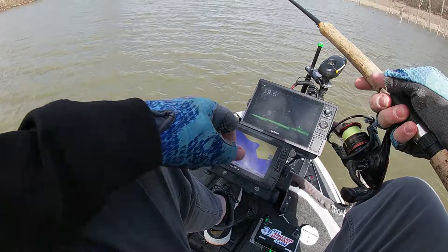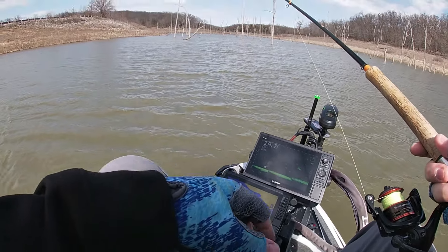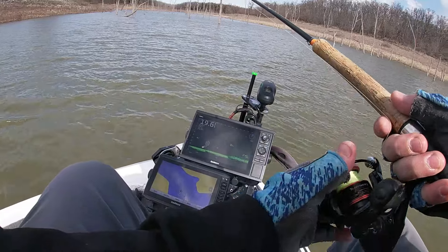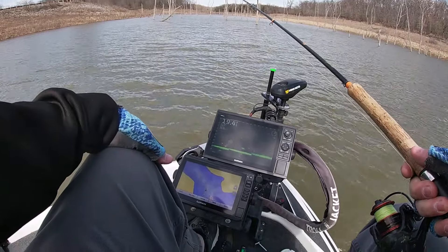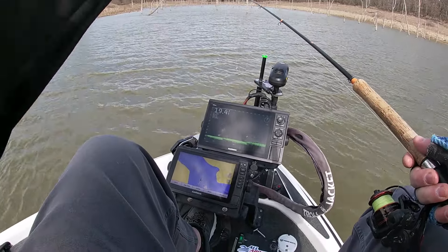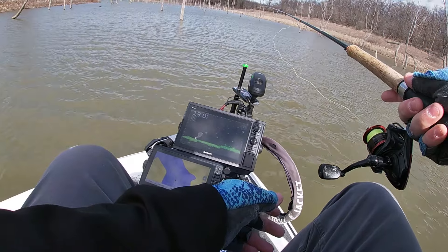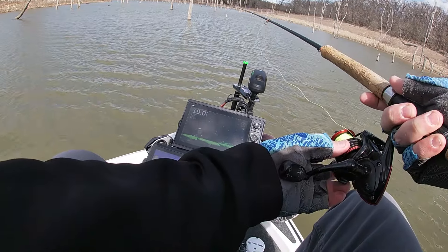We've got a 10-foot Edgar rod and the Art and Finesse 1000 reel. So let's see what we can find back here. We're just going to go back up to these trees. We've got the wind in the face. Catch some roaming fish here.